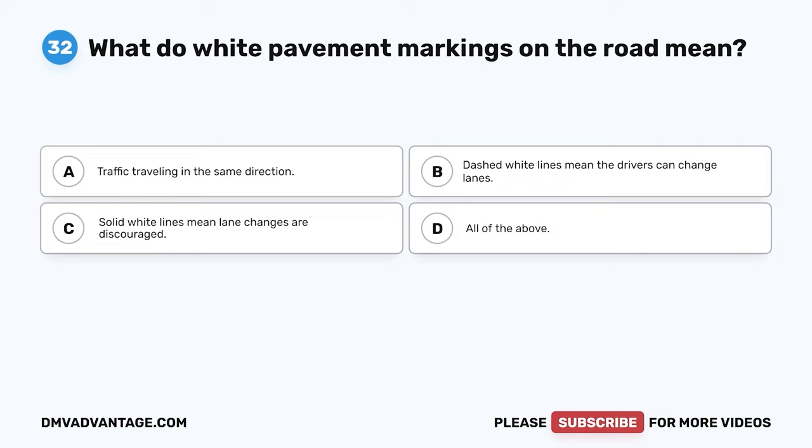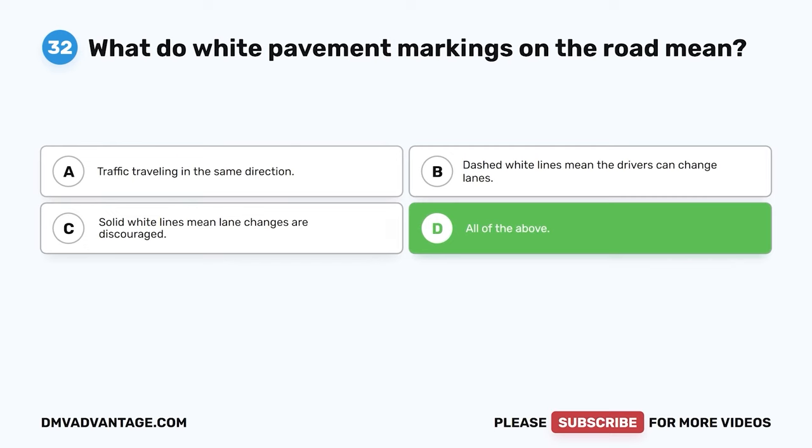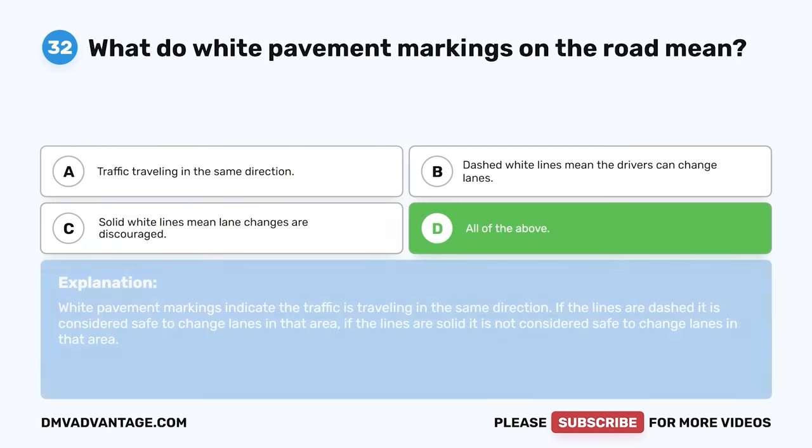Question 32. What do white pavement markings on the road mean? A. Traffic traveling in the same direction. B. Dashed white lines mean the drivers can change lanes. C. Solid white lines mean lane changes are discouraged. D. All of the above. The correct answer is D. White pavement markings indicate traffic is traveling in the same direction. Dashed lines indicate it is safe to change lanes; solid lines indicate it is not considered safe to change lanes in that area.